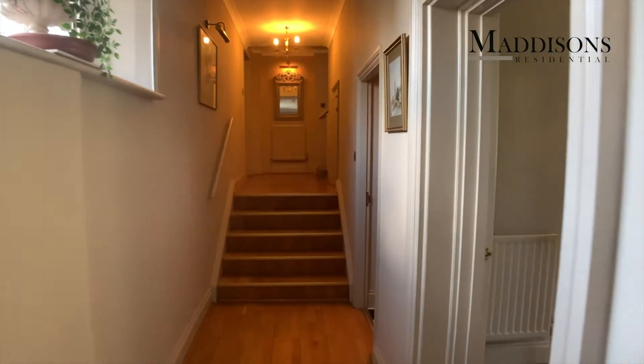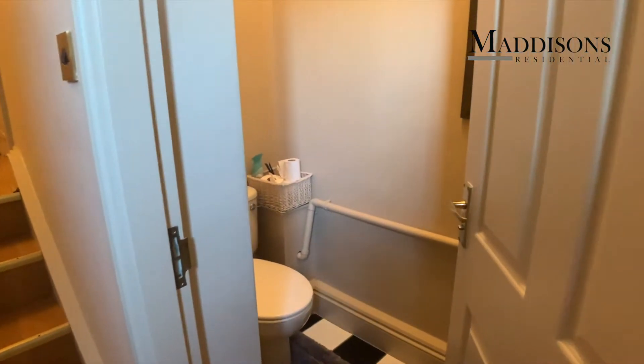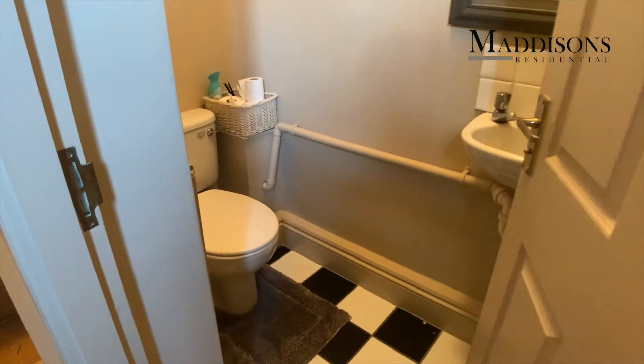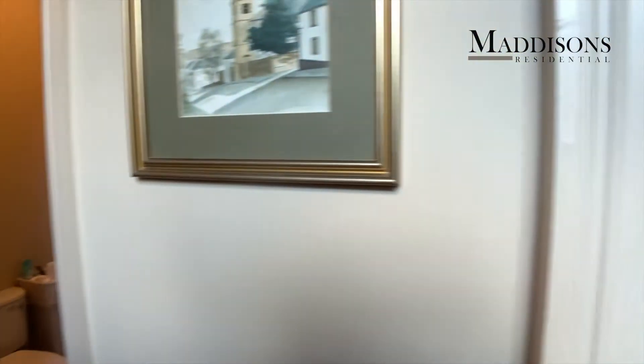Heading along this inner hallway, the kitchen is just there — but we'll go back to that in a second just to show you the downstairs cloakroom. Nicely fitted, good generous size, and into the kitchen.